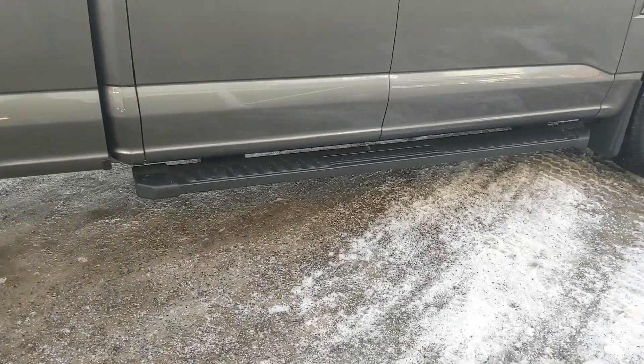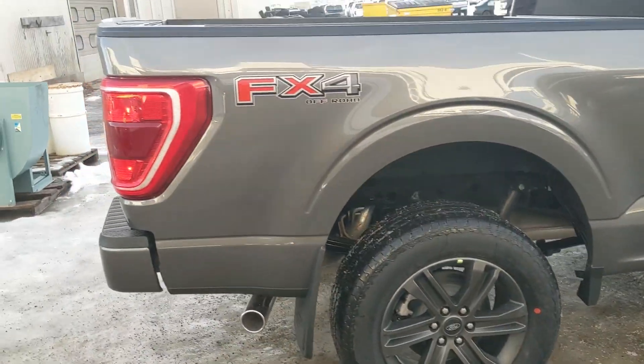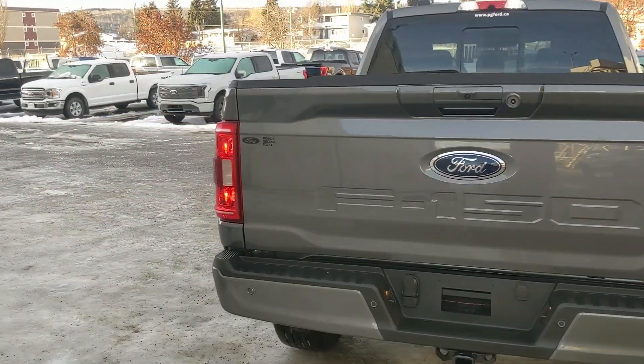Coming with running boards down below as well as the sport appearance package giving you some unique accents, rims, and black interior cloth, as well as the FX4 off-road package giving you off-road suspension and skid plates.